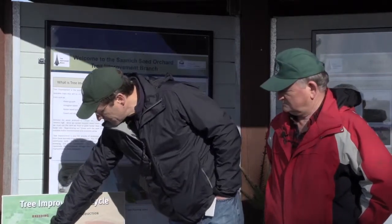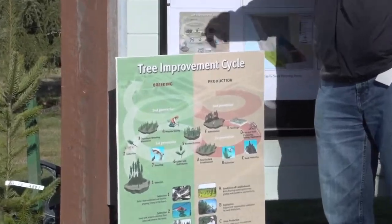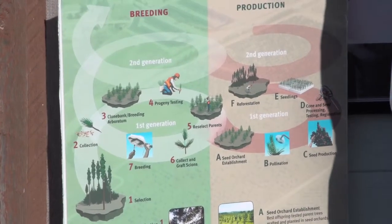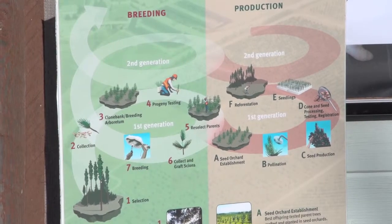So we take seeds from these better trees, whether they were from the wild or we cross them artificially together in the clone banks here. We put them out in replicated field trials in locations where we know those trees and seed orchard material go back into, and that's how we develop the seed planting zone.